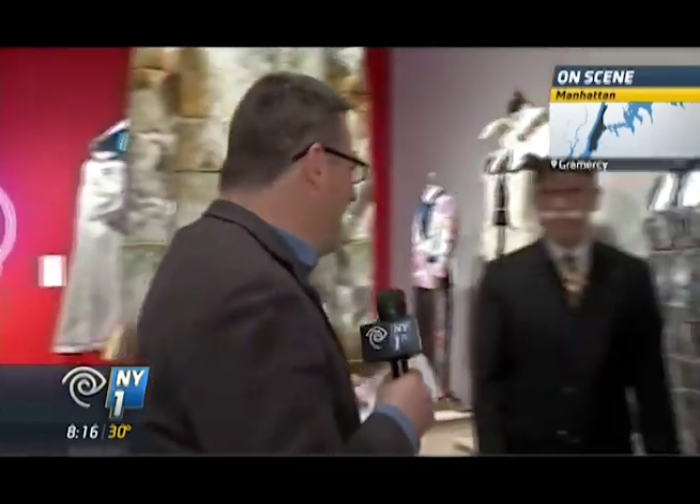Good morning again, Roger. Hey, Pat, good morning. We've been here before at the School of Visual Arts, of course. Very talented students here. And over the years, we've done many exhibits with Kevin O'Callaghan, who's the chairman of the 3D Design Department. This is another one, and it's called Dress for the Occasion. And here he is, Kevin O'Callaghan himself. Great to see you.